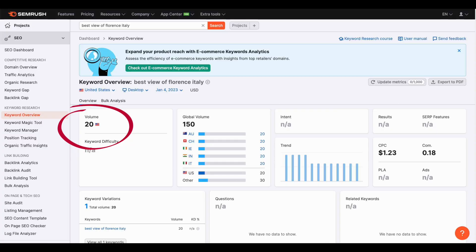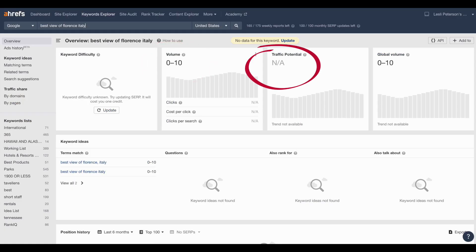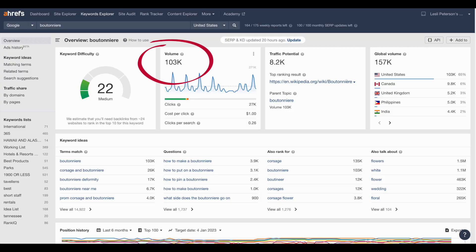Before you go, let me show you two more things. It doesn't always work that traffic potential is better. Take 'Best View of Florence, Italy' — it shows low in SEMrush, it shows low in Ahrefs, and the traffic potential is low too. It's a deadbeat term from an SEO perspective, but it's good to know that. And another extreme example is 'Boutonniere' — 103,000 for the search volume, that's a ton. But the traffic potential is only 1,000, probably because most people are just looking up how to spell that word.